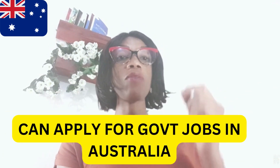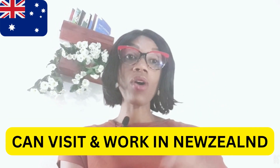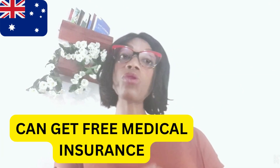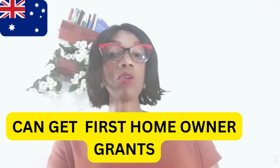You can apply for government jobs in Australia. You can also visit and work anywhere in New Zealand freely. After this, you can also proceed to get your Australian citizenship, which comes with its own benefits. You can get free medical insurance, subsidized education loans for your dependent family members, and a first homeowner grant of about $15,000 Australian dollars to help you buy your first property in Australia.